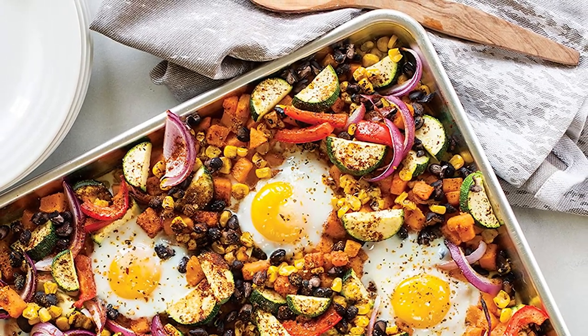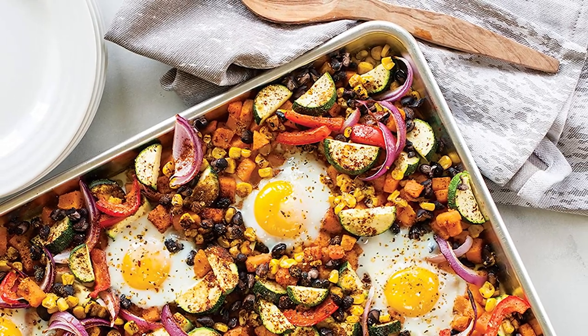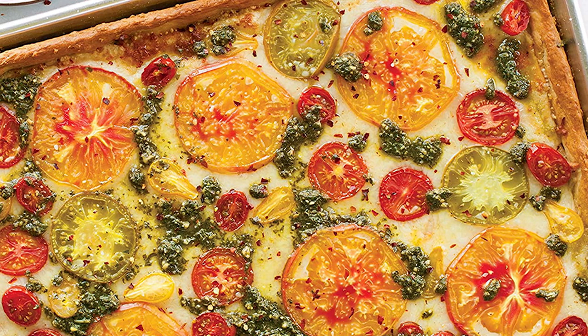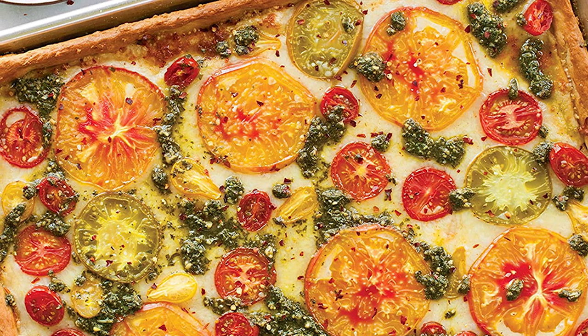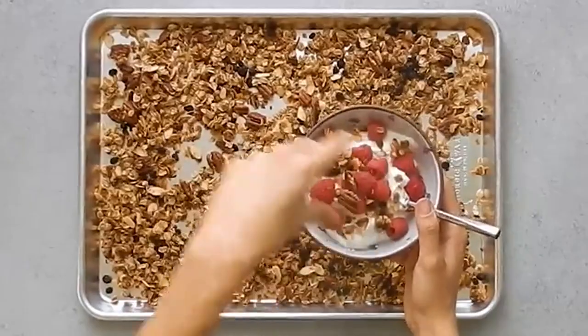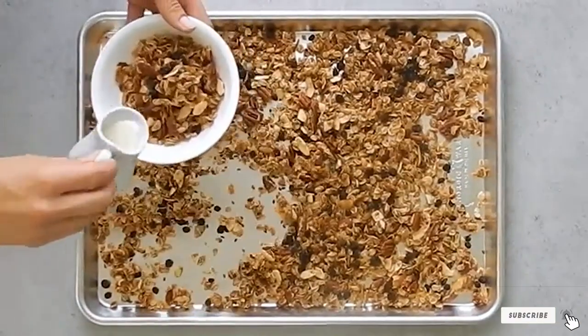Reviewers echo these sentiments, with many highlighting that these are sturdy but lightweight, with thick rims that don't warp easily, heat evenly, and are hefty enough to cook other foods such as chicken and sausage. Some users do warn that these scratch easily, though they're easy to clean — just make sure to use parchment or silicone lining to make cleanup easier and help these sheets last.